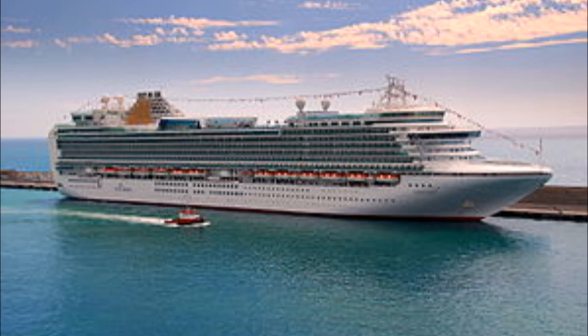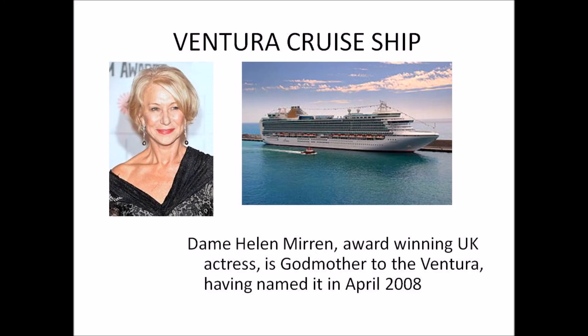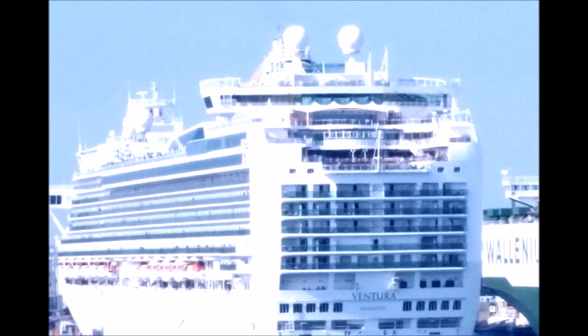The one you see here called the Ventura has a particularly interesting history, having been named by Dame Helen Mirren. Southampton is a center for cruise ships, one of the biggest in the world, and over 1.2 million passengers start their dream holidays right here in Southampton.